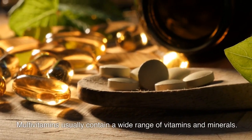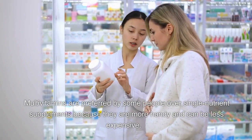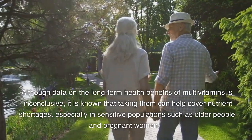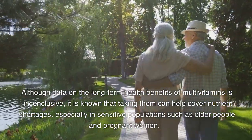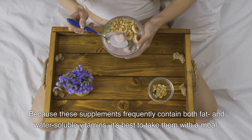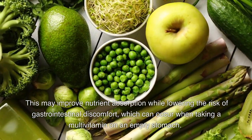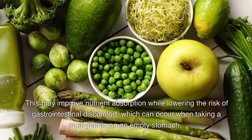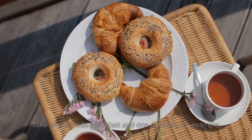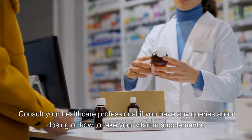Multivitamins usually contain a wide range of vitamins and minerals. Some people prefer them over single nutrient supplements because they are more convenient and can be less expensive. Although data on the long-term health benefits of multivitamins is inconclusive, taking them can help cover nutrient shortfalls, especially in sensitive populations such as older people and pregnant women. Because multivitamins contain both fat and water-soluble vitamins, it's best to take them with a meal to improve nutrient absorption and lower the risk of gastrointestinal discomfort. If you take two or more pills each day, consider splitting the dose — for example, taking one with breakfast and one at lunch. Consult your healthcare professional if you have any queries about dosing or how to take your vitamin supplements.